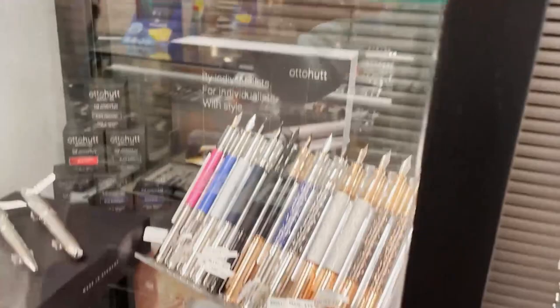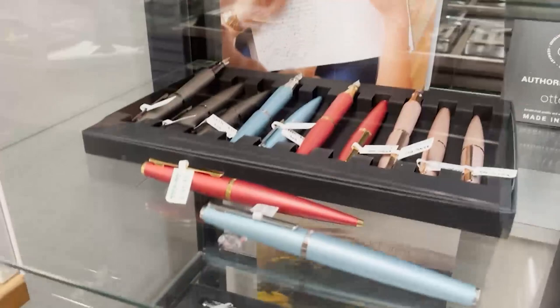Below that we have Autohut, which is a German brand from an area that is known for jewelry. So they have some really cool design-focused pens and lines. Over here we have Tasha, a Japanese brand.